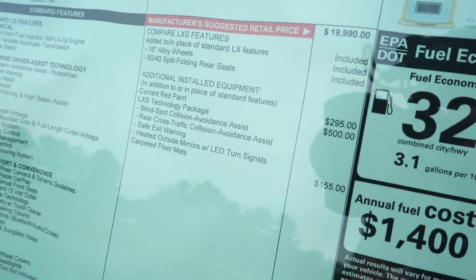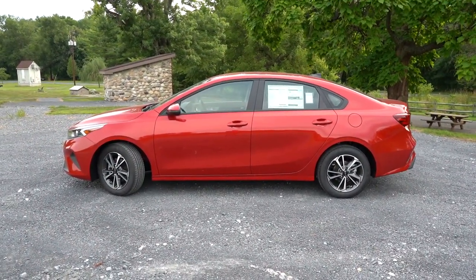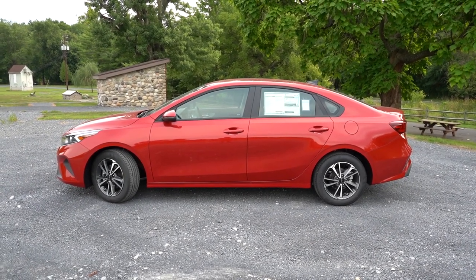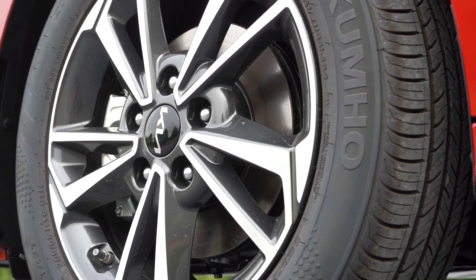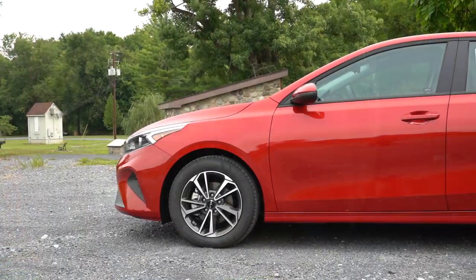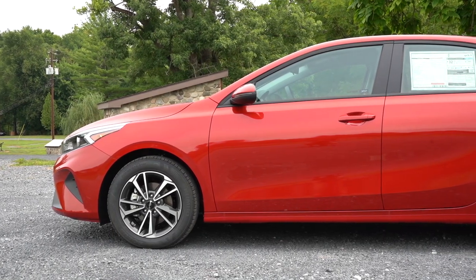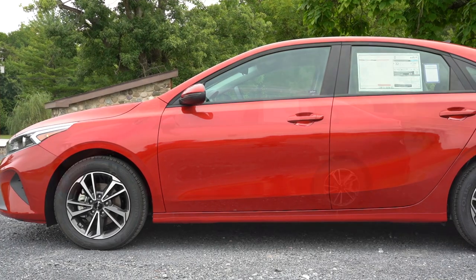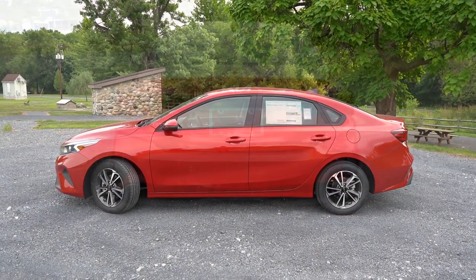That optional package on our LXS is the LXS Technology Package for $500, which gives you heated outside mirrors with LED integrated turn signals plus a bunch of safety features. For wheels: 15-inch steel wheels with covers on the LX, 16-inch alloys on the LXS — what you're looking at right now — 17-inch alloys for the GT Line, and 18-inch alloys for the GT trims with red center cap accents.